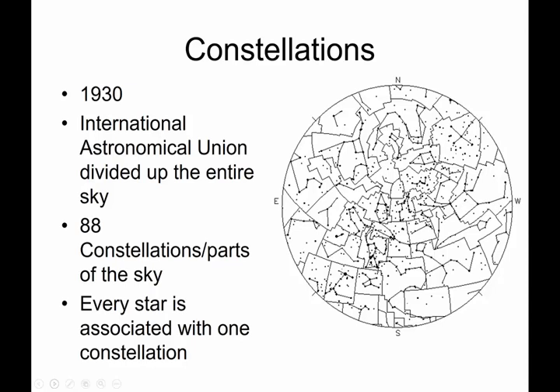Where did these constellations come from? There have been traditional stories and traditional clusters of stars known since ancient times. Back in 1930, the International Astronomical Union got very specific and divided up the entire night sky into different sections — weird-shaped sections. There are 88 of them, and every star is associated with just one constellation, so they could refer to any star by its specific constellation.